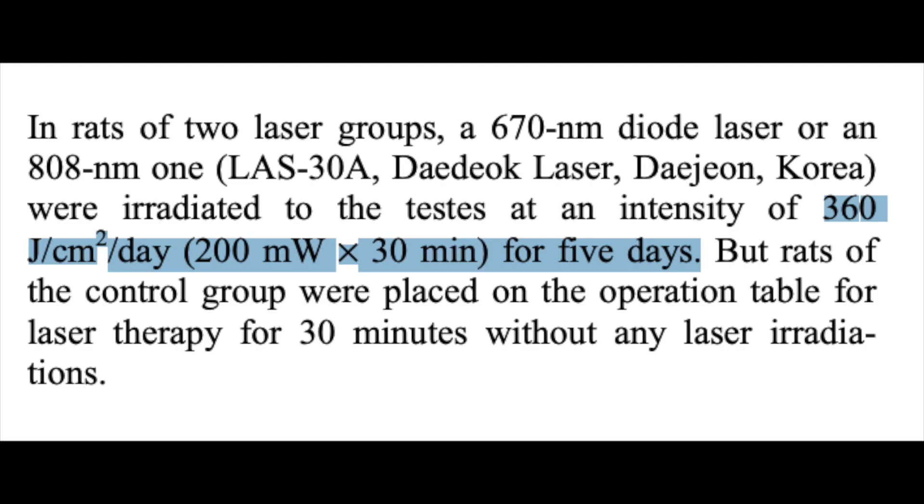These weren't necessarily clinical outcomes showing negative effects, but under a microscope some of these cells were a little bit morphed compared to before the near infrared light treatment. That is obviously a point of concern. However, two flags on this study worth considering: one, it's rats; and two, when you look at the dose of light used — it was 360 joules per centimeter squared, applied every single day for five days.